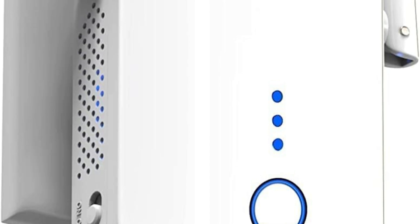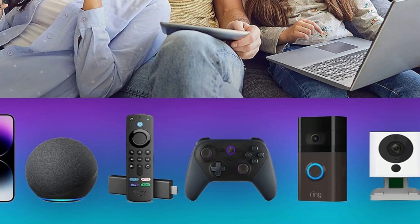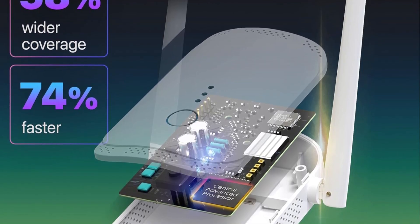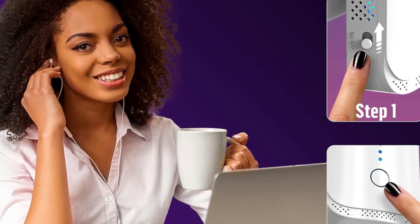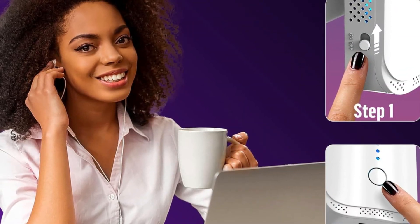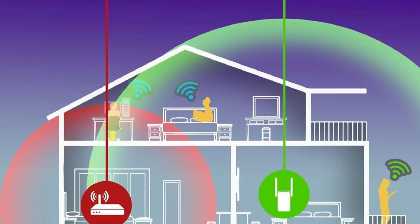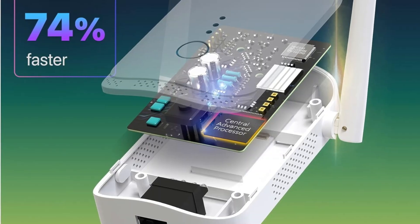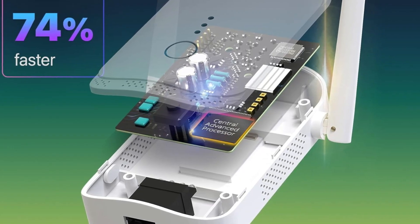Its simple setup involves a single-tap WPS connection, which makes it user-friendly for non-tech-savvy individuals, and it supports up to 45 devices simultaneously without bandwidth throttling, making it a powerhouse for busy, connected homes. With its sturdy construction and advanced security features, this device not only extends Wi-Fi coverage but also safeguards your network with bank-level security protocols. The McCard is notably versatile, supporting router, repeater, access point, client, and WISP modes, allowing for a tailored network setup that meets specific user needs. Its reliability and flexibility make it an excellent choice for both home and office environments.